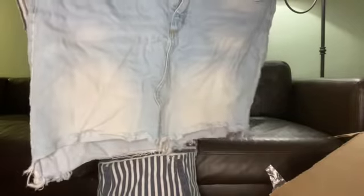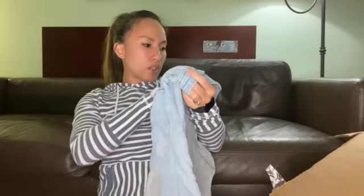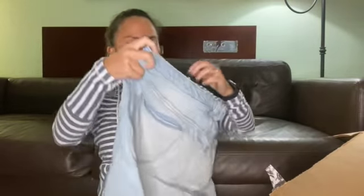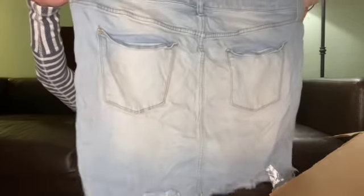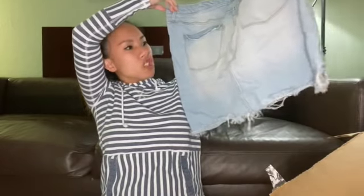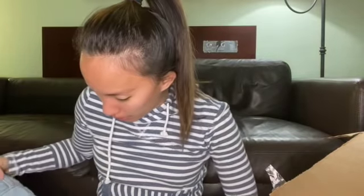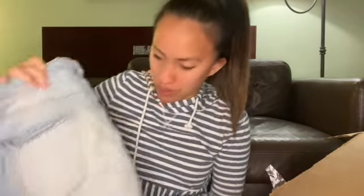This is Universal Thread, which is Target. It's a skirt — a light wash skirt in a size 18 or 34 waist. It just looks kind of dingy, like it needs a good wash. Once I get it looking okay and if there aren't any stains, I could probably list it for $15 to $20. That needs to go in a different pile.